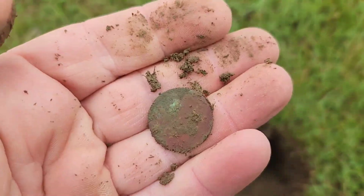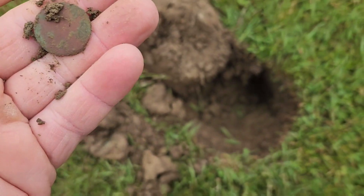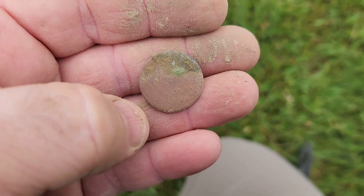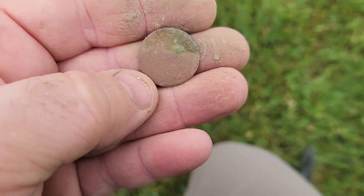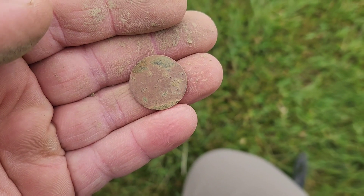Let me get this cleaned up. This is an odd sized coin. I'm not sure what this is — it's pretty much wiped, but it's bigger than a penny. I'll have to do a little bit of looking. Maybe I can get some details off of it at home.